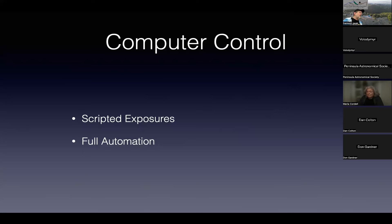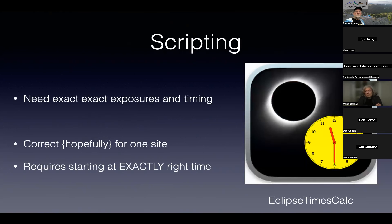I very carefully calculated when to start that script based on our location, let it run on a PC. I haven't been able to find anything similar to that software since then. The key with scripting is you have to very carefully lay out ahead of time exactly what photo you want taken at what time for the location you think you're going to be at — and pray the Libyan army doesn't move you at the last minute.